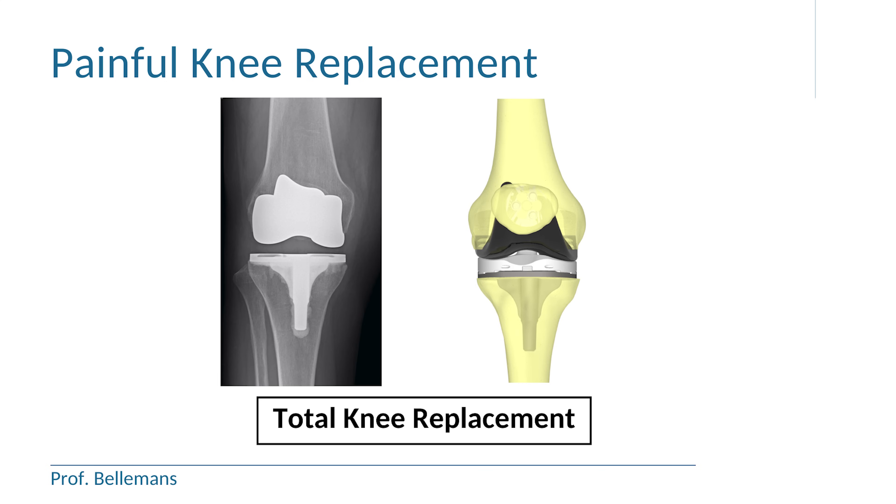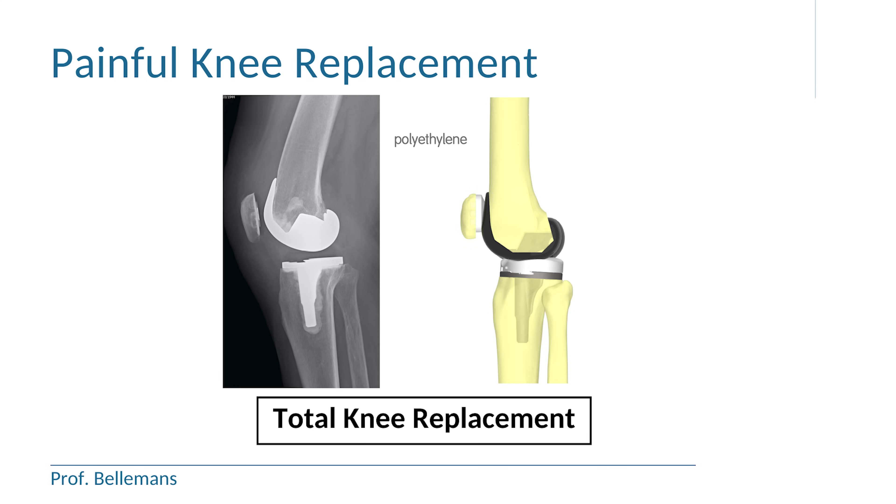This is how a total knee replacement looks on frontal radiographs, and this on lateral radiographs. On the lateral radiographs you can also see the patella, of which the gliding layer can be replaced with a polyethylene layer depending on the surgeon's preference.